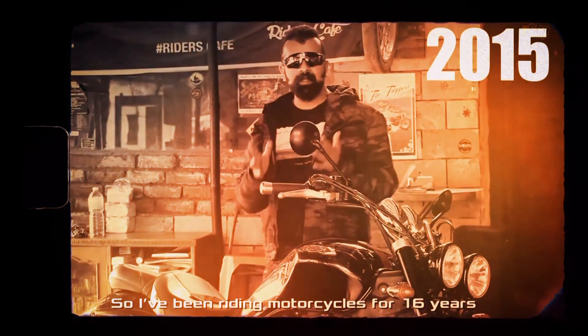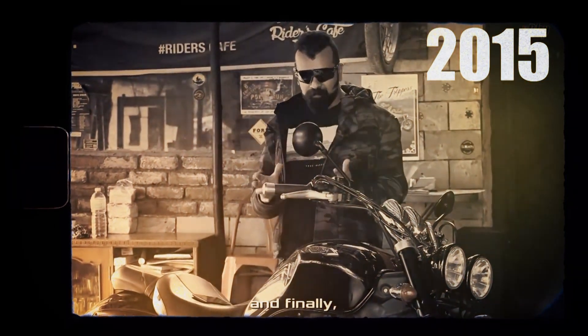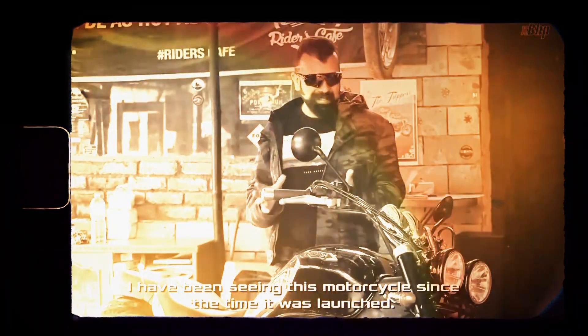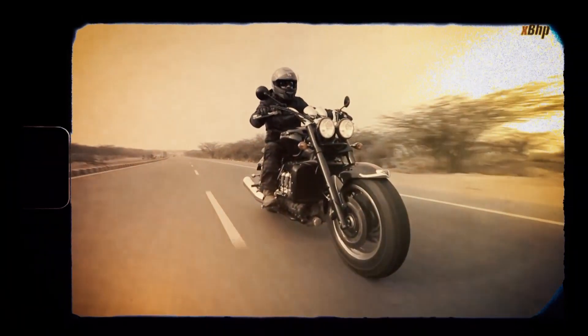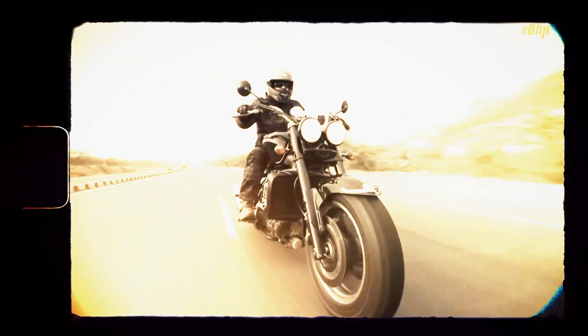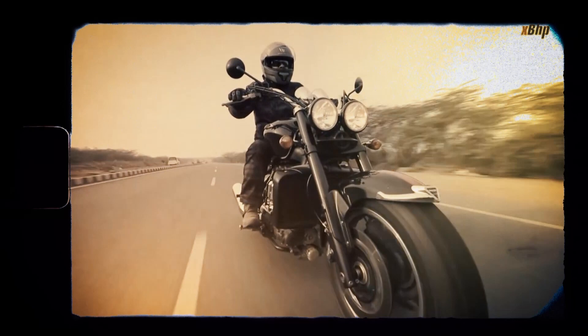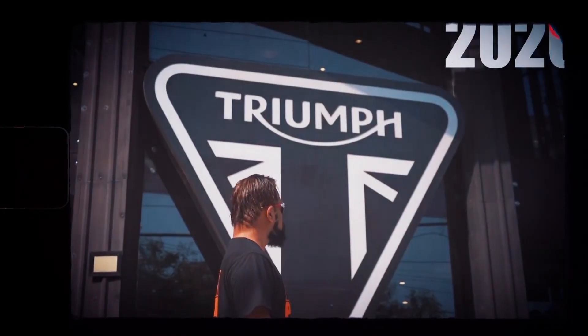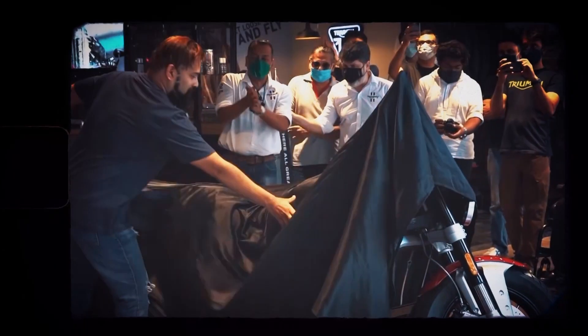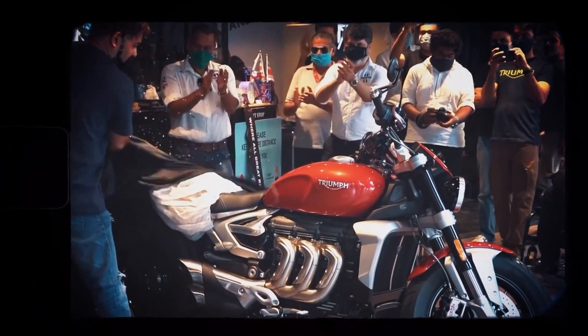It was back in the early 2000s when I first saw and shot the first-generation Rocket 3 in India. I was too overwhelmed to even sit on it. Then I ultimately rode it in 2015 and understood why they would name it like a self-proclaimed narcissist. Fast forward five more years and my secret desire to own the world's largest capacity motorcycle finally came true.